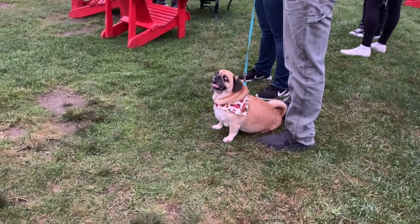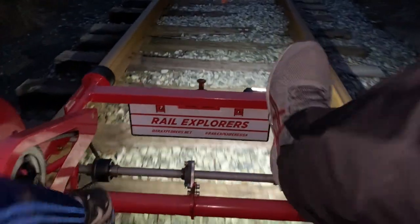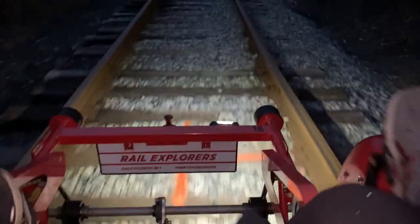Even small dogs can ride — check the website for details. If you book the sunset tour, the ride back is in the dark, which is super fun.